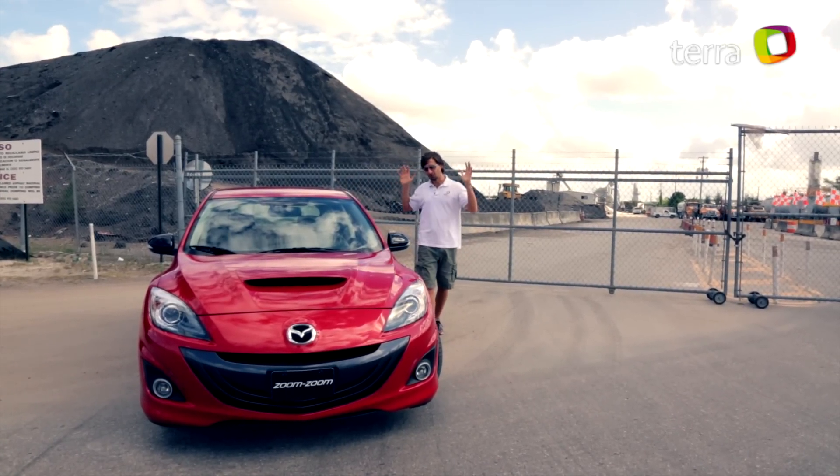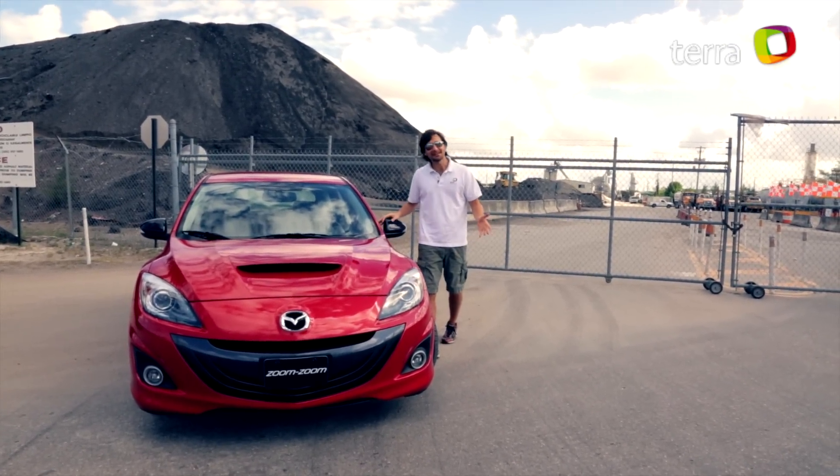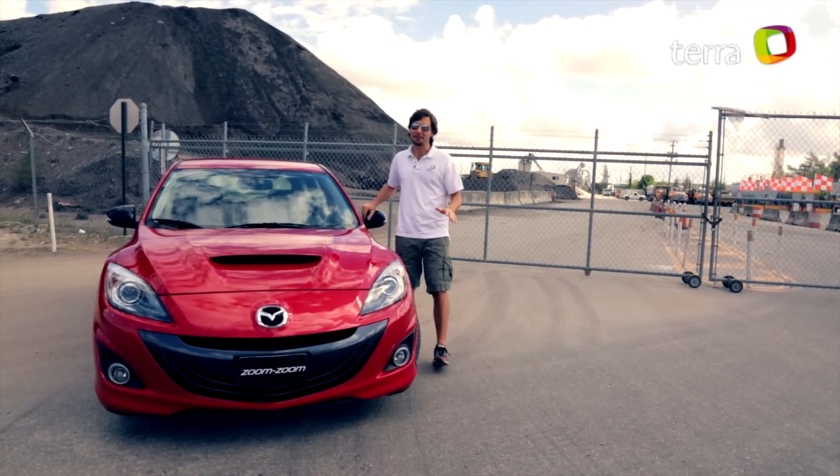What's up? I'm Jaime and in this opportunity we have this — the little monster of Mazda. Unfortunately, we are in Miami, where there are no good tracks to test it.